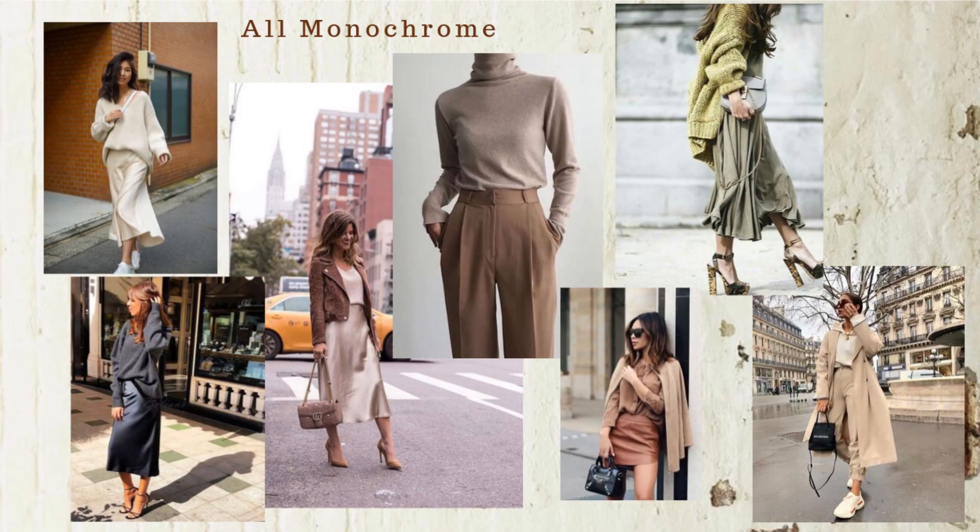I have 11 different trends — I tried to keep it to 10 but just couldn't. The first one I absolutely love and it is monochrome looks: outfits that are all in the same color tone and family, no other colors. I made a little collage of monochrome outfits — we have black, a lot of beige and camel, and then that beautiful pistachio color that has been really trendy this fall and winter season.